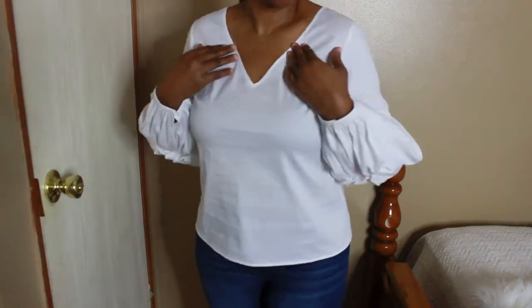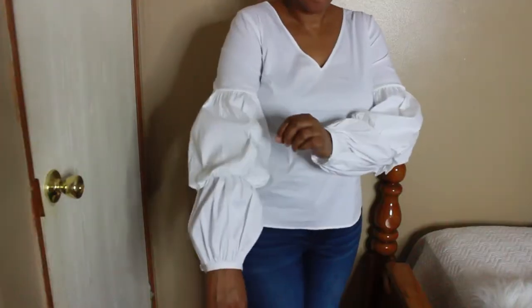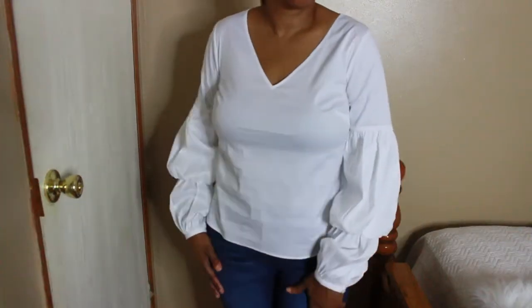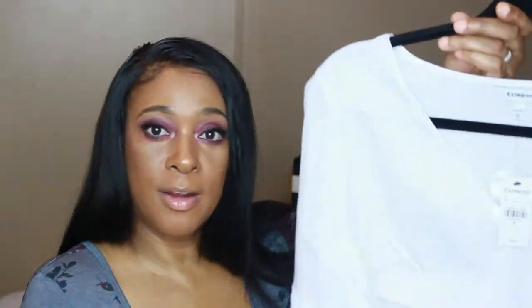For the first item, I have a v-neck double balloon sleeve blouse — they call it a shirt but I call it a blouse — and it is in a true white color. Here are the sleeves and here is the blouse.